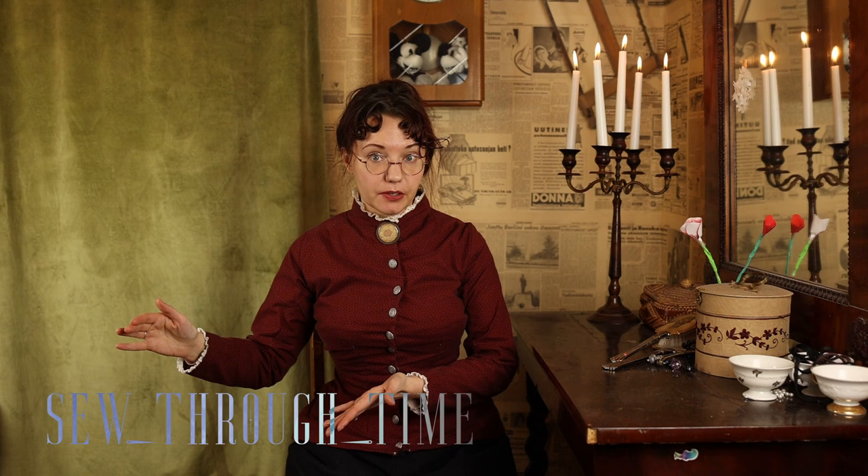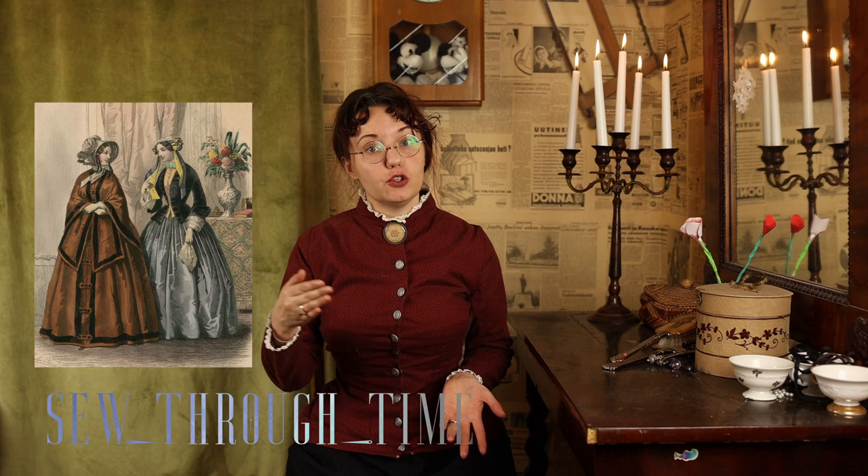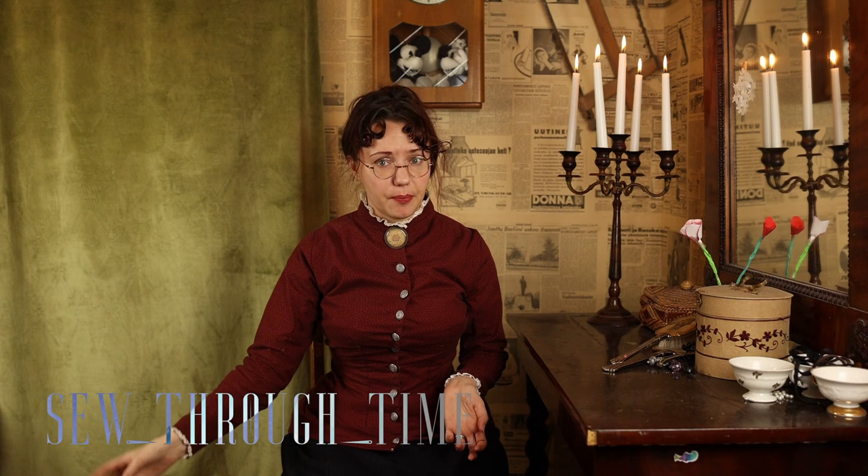While the skirt changes happen mostly in the later 50s, in the beginning of the 50s bodices change drastically. You still see from the 1840s the full-on dress where the bodice is connected to the skirt, usually buttoned in front with hooks and eyes. But the very fashionable option becomes a separate bodice — usually with a peplum or jacket shape — which could be matching to the skirt and still considered a dress, or completely separate in a different pattern or fabric.